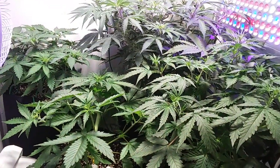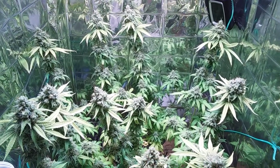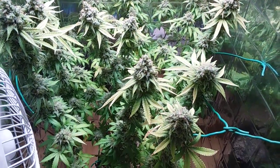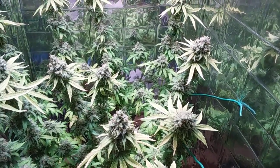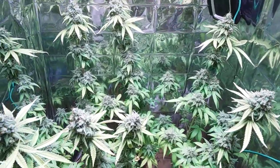Alright, let's go to the other room. Here we are week 10 — the Sangria. The trichomes are finally where I am happy. We are on day 6 of flush. She's a beauty.